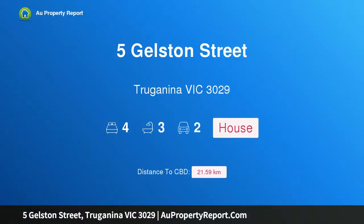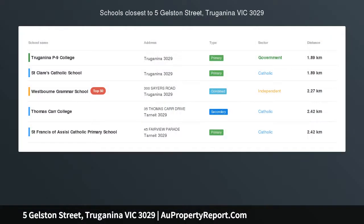Hi, I am glad to introduce Property 5 Gelston Street, Truckinina Victoria 3029 — a brand new east-facing two en-suite house in Westbrook Estate.